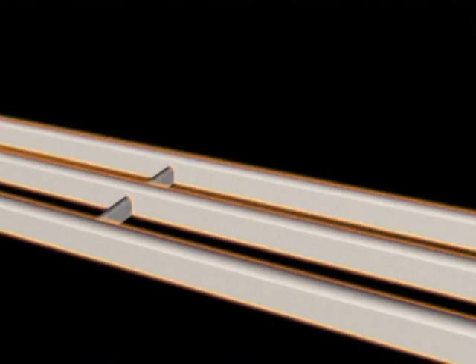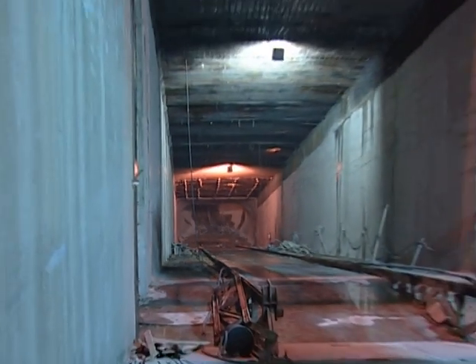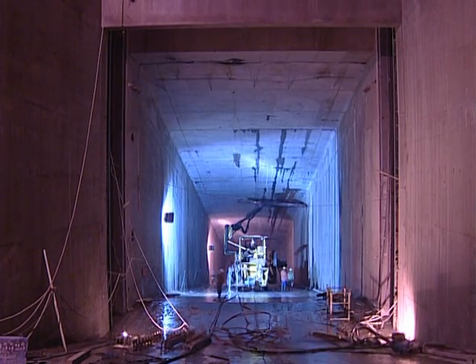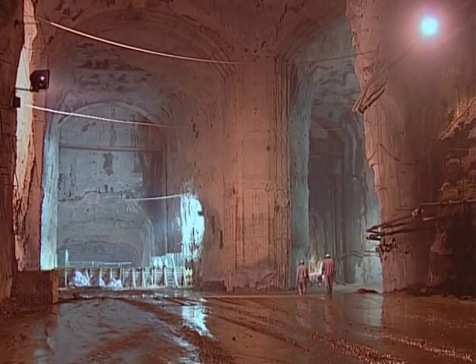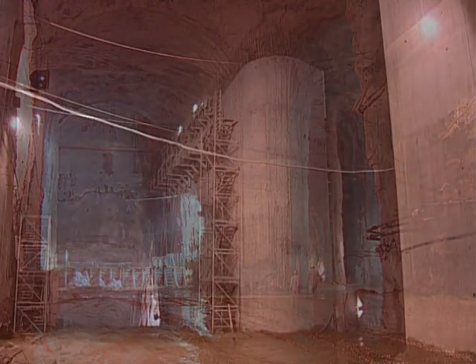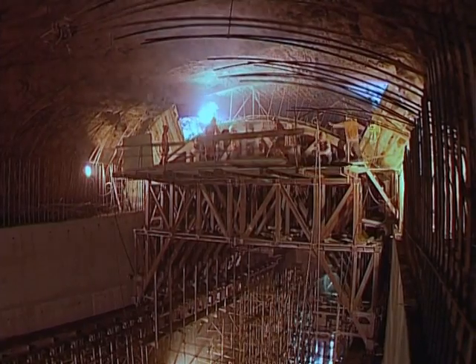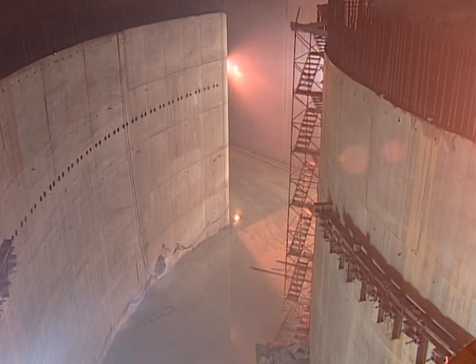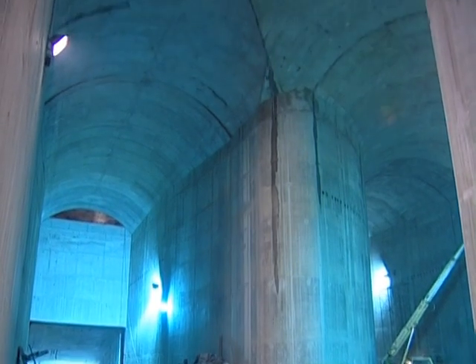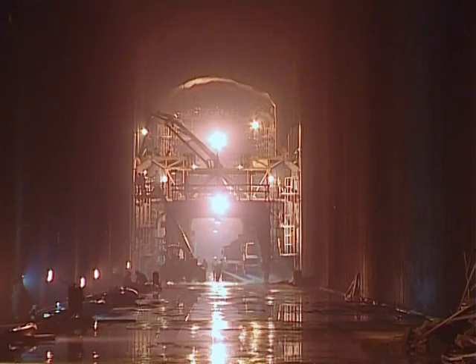Water returns to the river through the tailrace tunnels. The six turbines push water into the draft tubes, which have a constant inner width of 10.5 meters, with their height increasing from 6.2 meters to 10.5 meters. These six tunnels are then grouped together into three tailrace tunnels, approximately 900 meters long, with an internal section of 12 meters wide and 18 meters high.